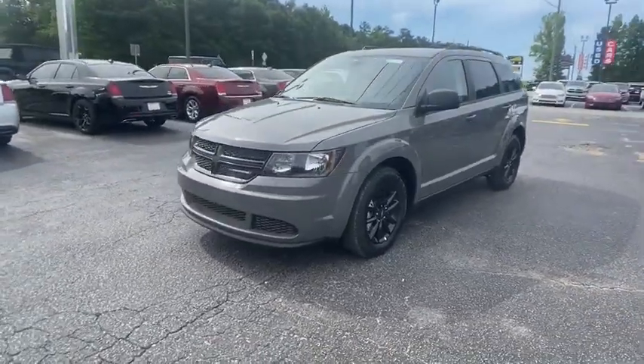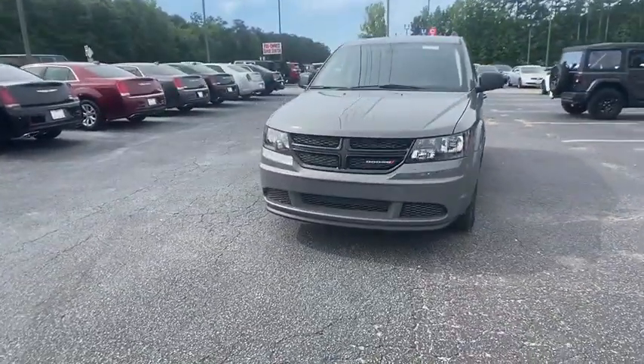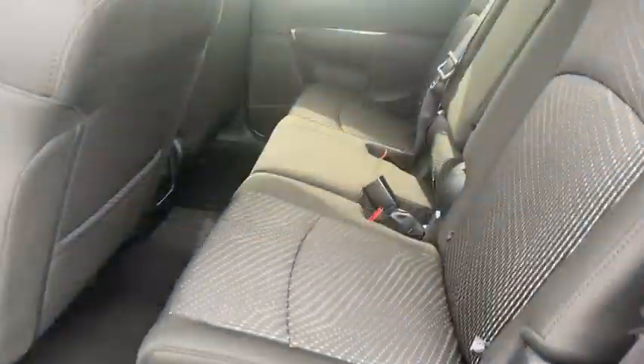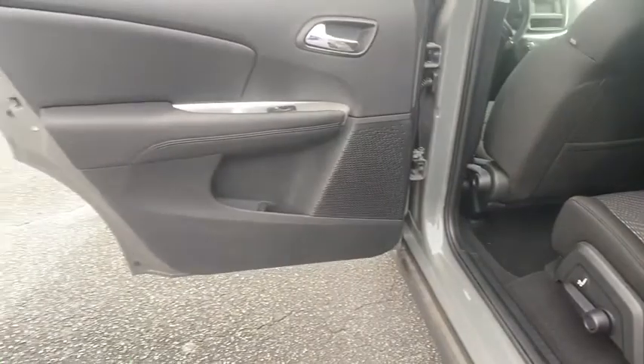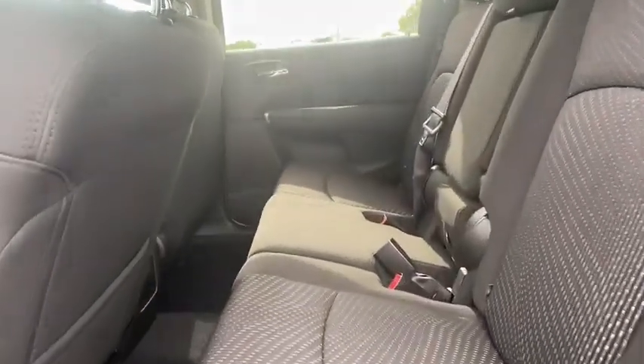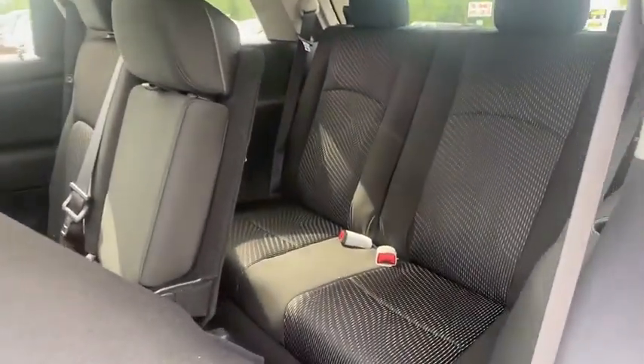Here are some of this vehicle's great options: backup camera, anti-lock braking system, steering wheel audio controls, keyless entry, traction control, stability control, adjustable steering wheel, power steering, four-wheel disc brakes, floor mats, auto dimming rear view mirror.